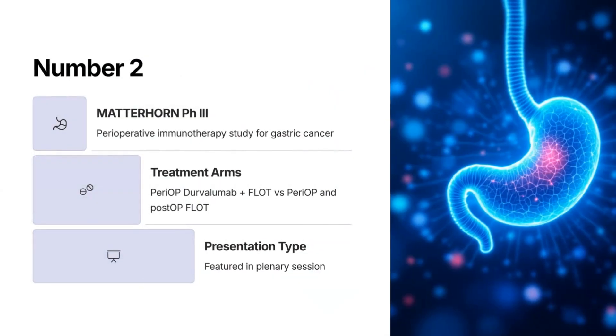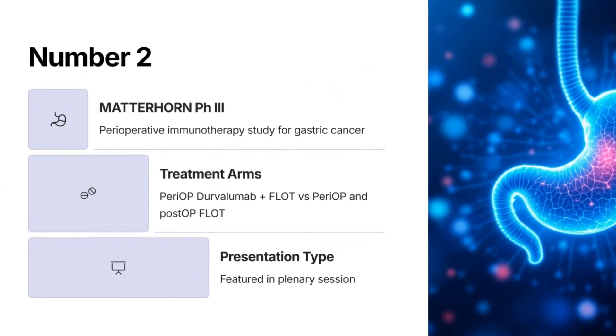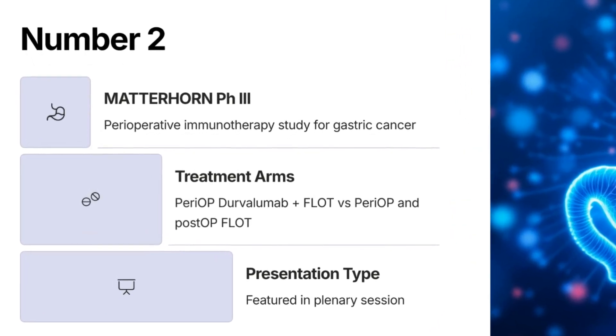Number 2: Matterhorn Phase 3 — perioperative Durvalumab plus FLOT and post-op Durvalumab plus FLOT versus perioperative and post-op FLOT alone for resectable gastric and gastroesophageal junction cancer, presented in the plenary.